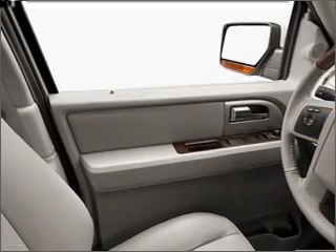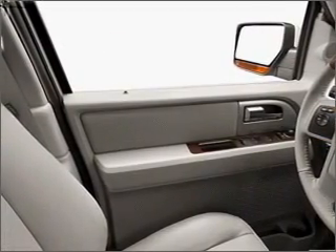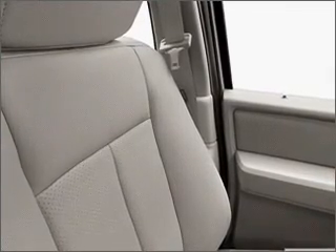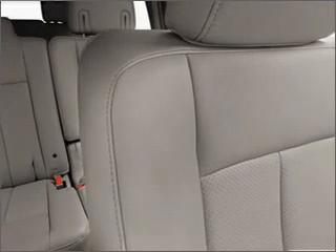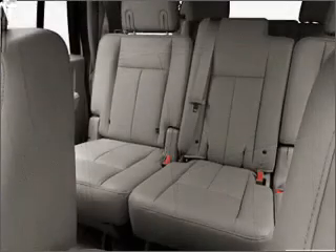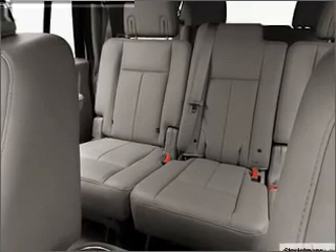You will appreciate its charcoal black heated and cool perforated leather bucket seats interior, and ride with confidence trusting the safety features such as 4-wheel ABS brakes, front ventilated disc brakes, and 1st, 2nd, and 3rd row head airbags and more.